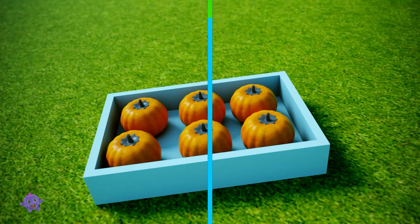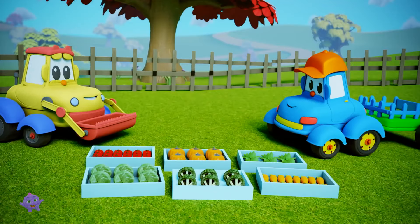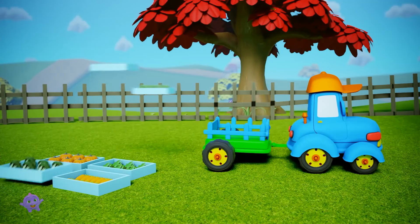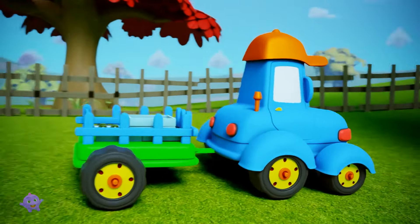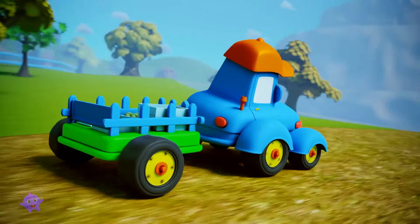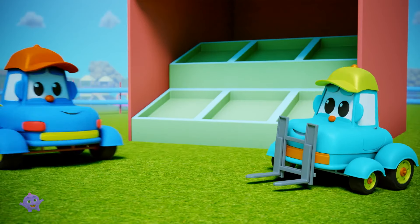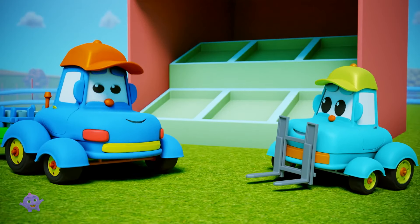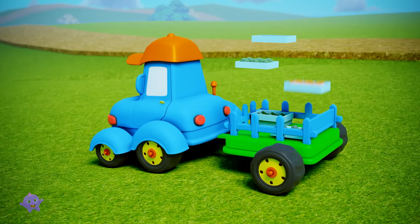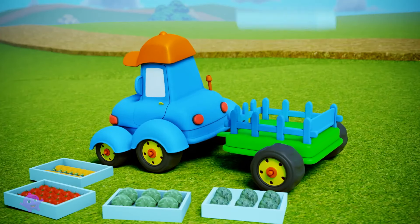Into the box they go. Thanks a lot, Scooper, says Hector. These vegetables are exactly what Ray's needs for his vegetable stall. And off Hector goes, doing what he does best. Helping. Hey, Hector, you're back, says Ray's. I got you cabbages, tomatoes, carrots, broccoli, spinach, and pumpkins.